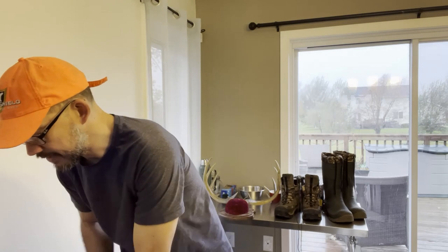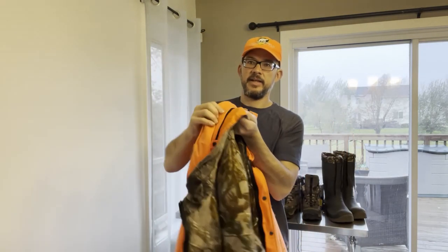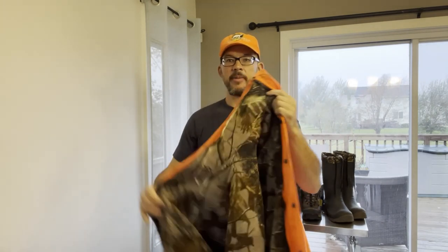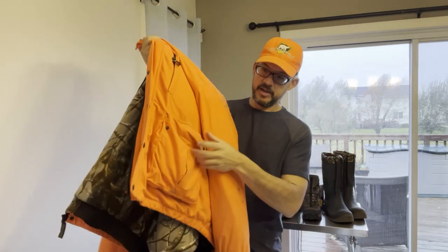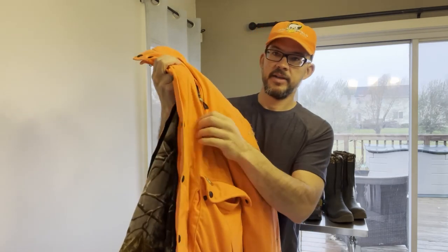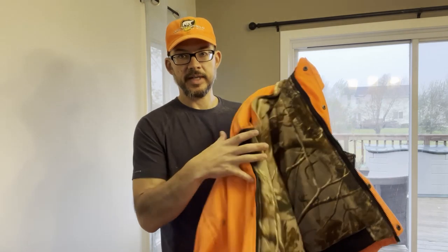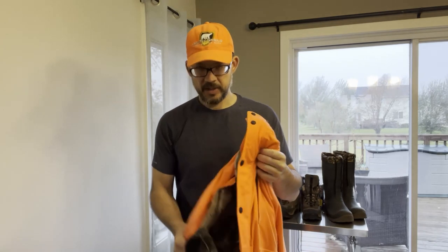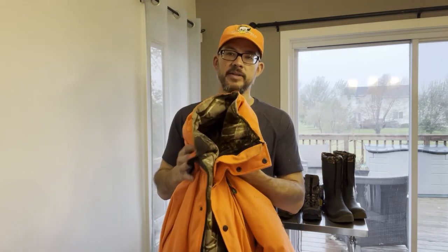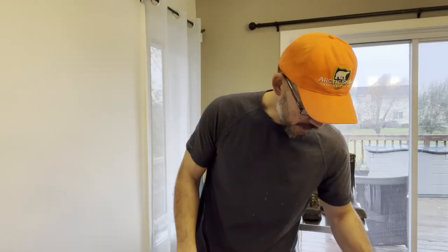Now for the jacket, I have this Remington jacket. It's two layers — it actually zips off and there's an exterior shell. I primarily just use it like this. Super warm, this is an extra large as well. It's got lots of pockets, nice and deep. It does come with a hood if I want to attach that. Most of the time this is so warm that just my base layer t-shirt with the long-sleeve top is more than enough.